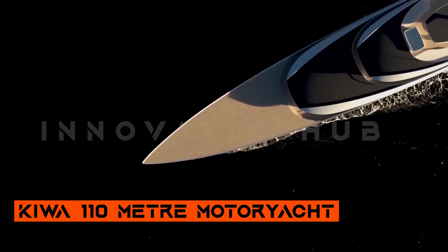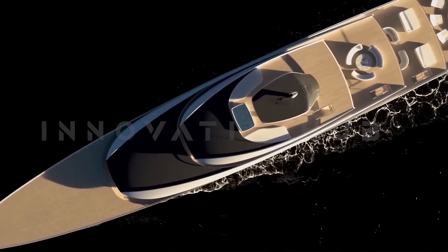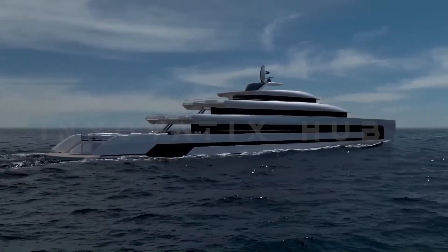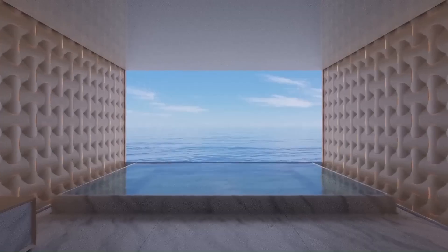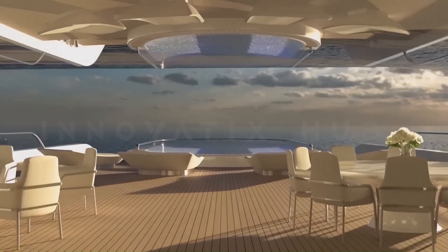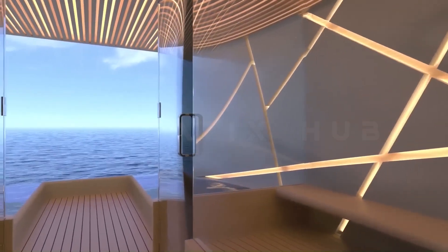KIVA 110-Meter Motor Yacht: Sustainable Sea-Faring. Amstrian studio Isaac Borow designed and built the KIVA, a 110-meter super-yacht concept named after the Maureen Guardian of the Ocean. It incorporates cutting-edge features such as 200 square meters of solar panels, a hybrid propulsion system, and an efficient hull design.